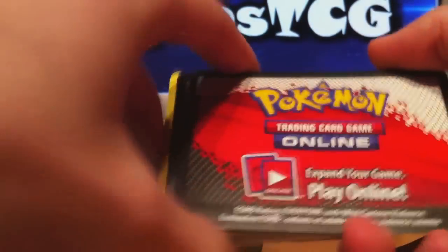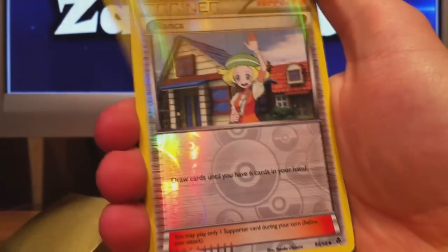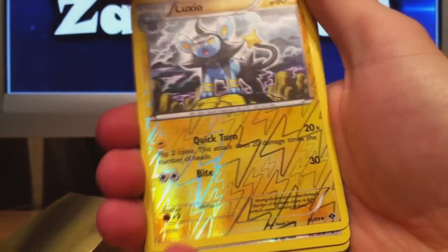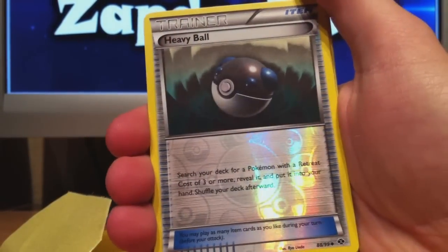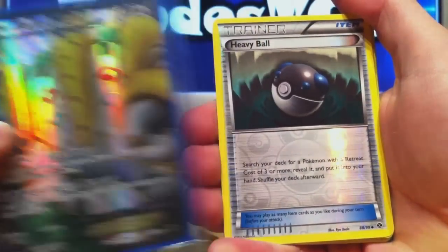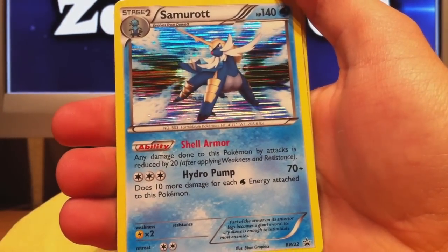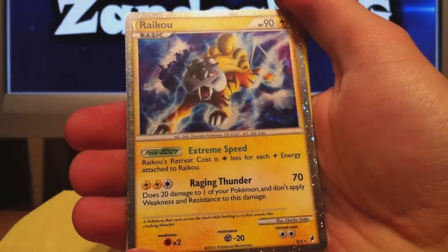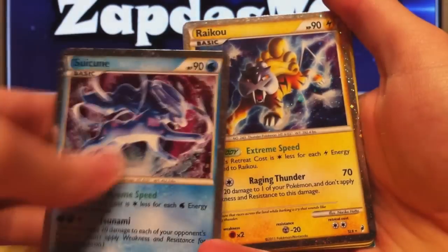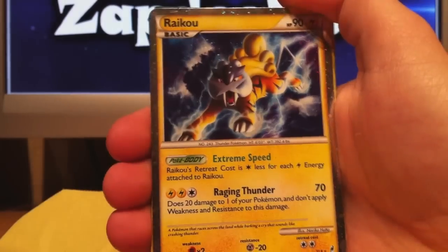PokeGeek77 also sent extras. Looks like he sent a bunch — we have two online codes and a bunch of cards. We start with Shinx, Bianca Reverse, Emolga, Luxio — all reverses. Then Heavy Ball Reverse, which is nice for EX decks with high retreat cost — it can actually search out Regigigas. Oh wow, there's also a promo card — Samurott from the BW promos. Then we have Raikou, also a Shiny Legendary. So we can put Raikou and Suicune together — the Johto legendary dogs, or legendary cats as some people call them.